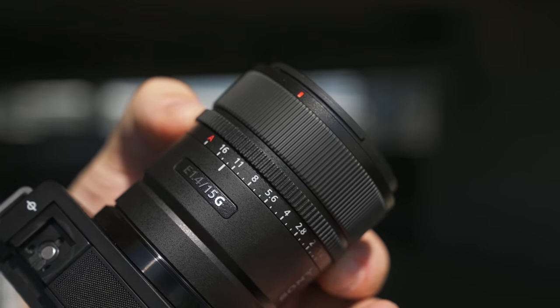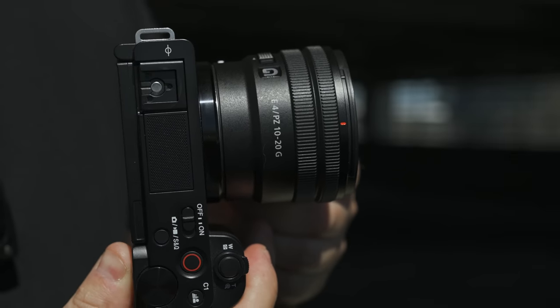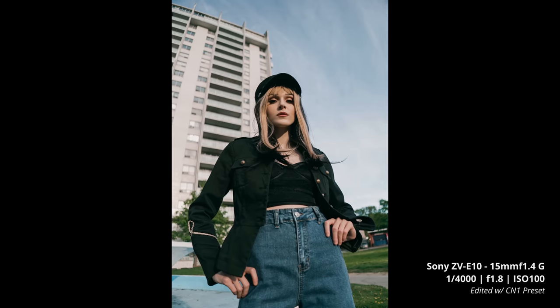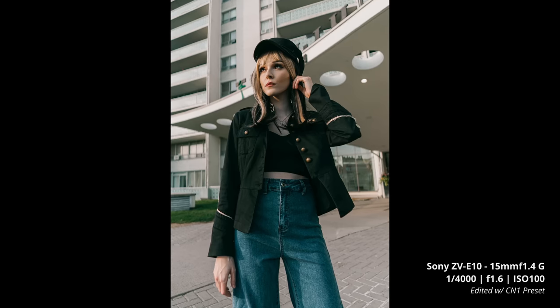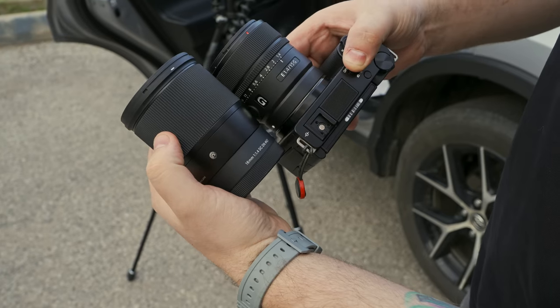I'd love to see that stacked sensor in other Fuji cameras — how awesome would it be in an X100? Not long after that, Sony dropped three ultra-wide lenses for APS-C: the 11mm f/1.4, 15mm f/1.4, and the 10-20mm f/4 power zoom. They were all awesome little lenses — I really loved the 15mm, nice, light, small, and super sharp, though they feel a bit expensive for APS-C. Sony also didn't update the a6000 line as expected but did release the FX30, which is an APS-C version of the FX3. I played around with it at a Sony event but didn't have enough time to do a full review.